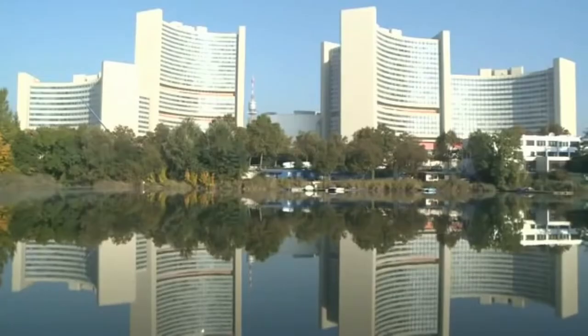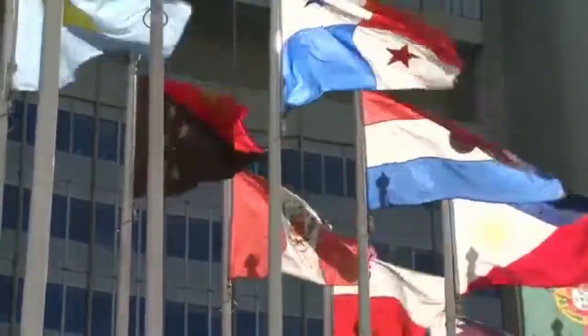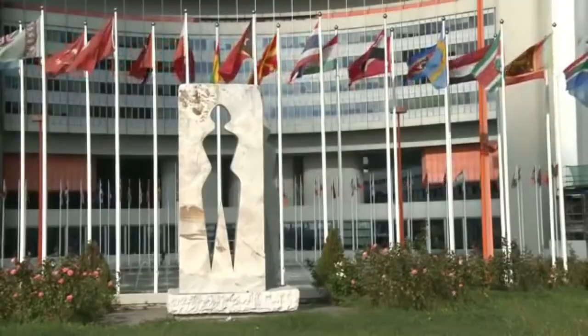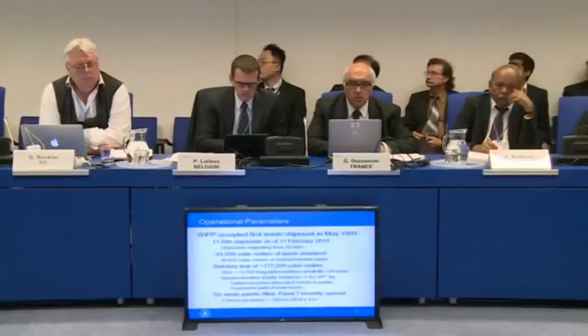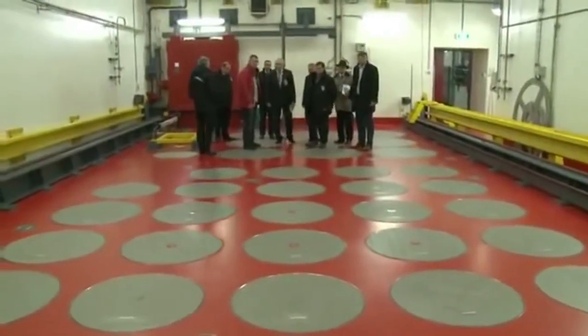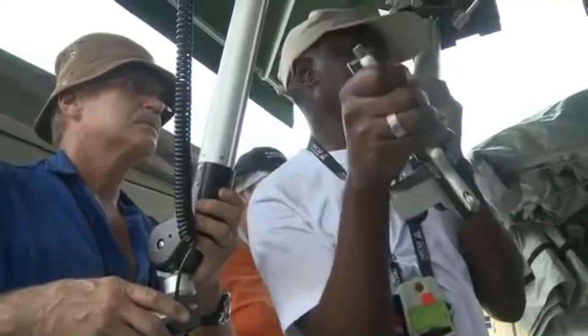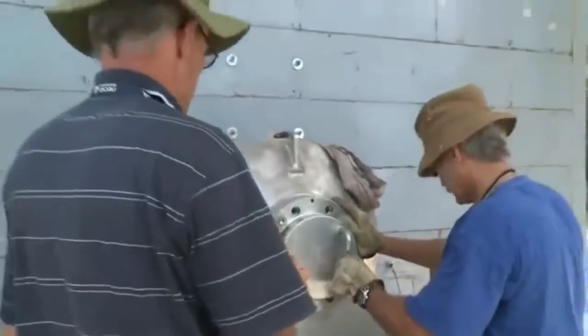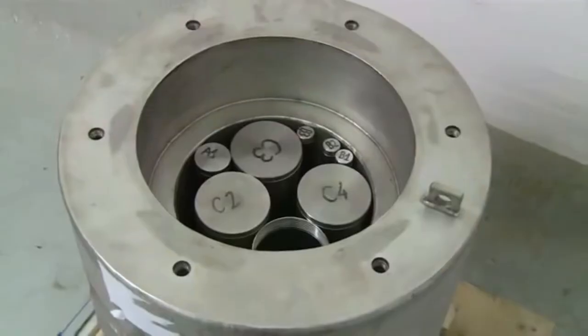Since its inception, the IAEA has assisted its member states to safely manage radioactive wastes. The IAEA produces internationally respected safety standards and offers technical guidance. At its headquarters in Vienna, Austria, the IAEA holds meetings and workshops bringing together experts from around the world to exchange experiences. International teams led by the IAEA review security measures at waste storage facilities, and the IAEA also helps countries to securely store high-activity sources in advance of disposal, running training courses in radioactive waste management and conducting missions worldwide.